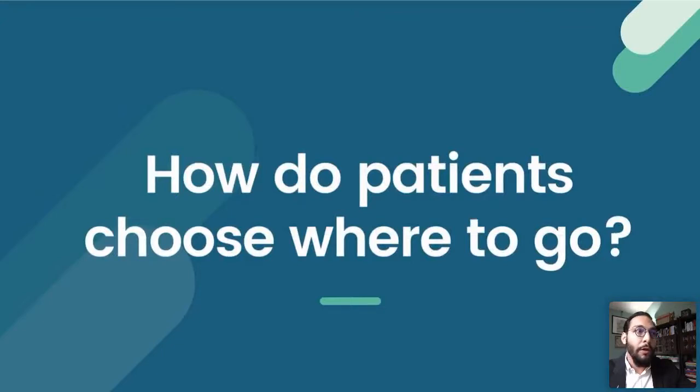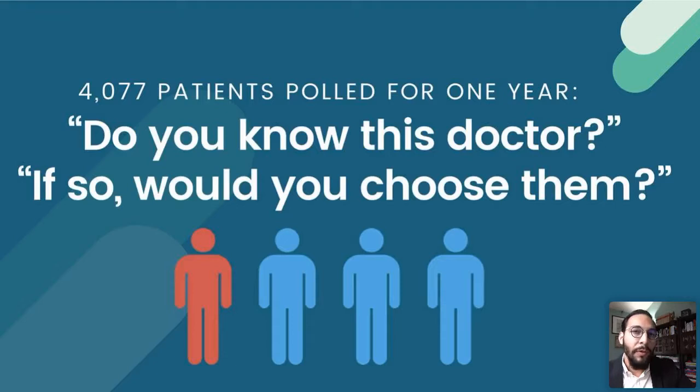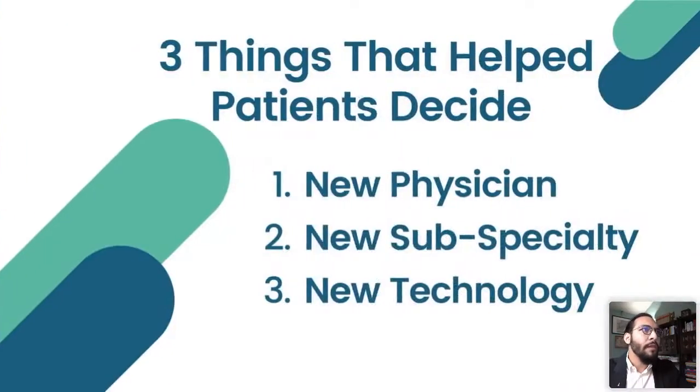How do patients choose where to go? Like anybody, they jump online, search for things, and engage with things on social media. A study was done specifically with orthopedic practices, pulling a little over 4,000 patients. They asked: do you know this doctor? Of the people who said yes, they then asked: would you choose them? What was surprising was that only one in four people who knew the doctor decided to choose them. So the researchers asked why — and found three specific things that helped patients decide whether to pick a doctor.